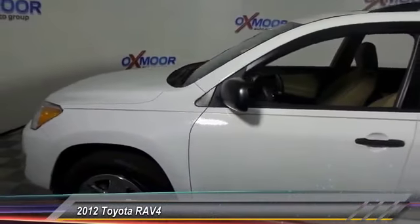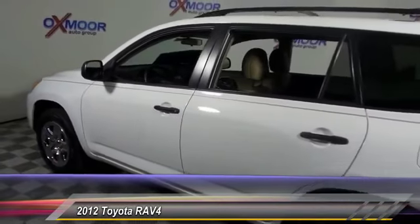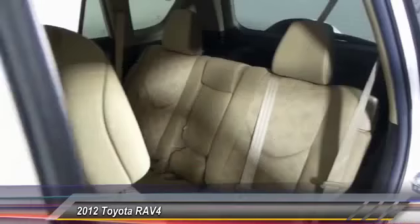The 2012 RAV4. The RAV4 is one of the most fuel-efficient SUVs in its class. Versatile and efficient, RAV4 mixes the comfort and drivability of a sedan with the benefits of an SUV.